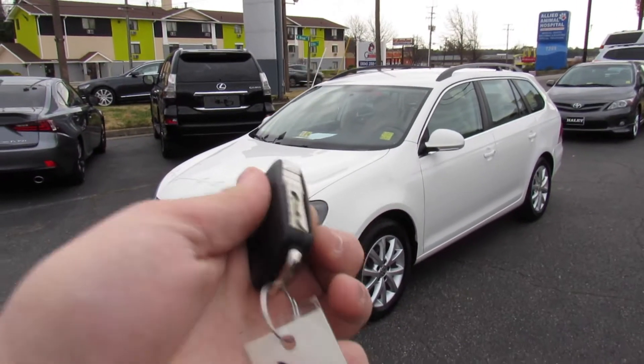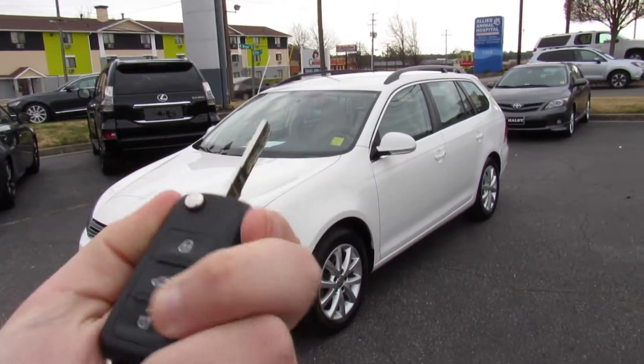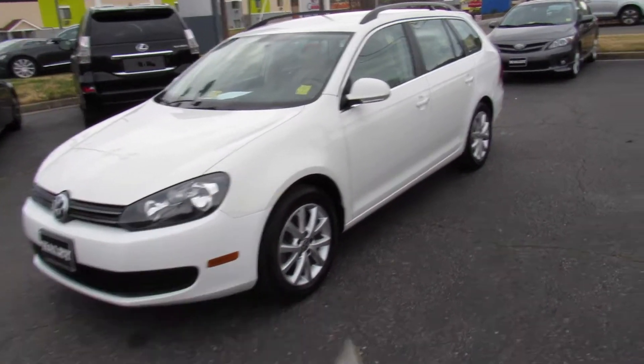This one does include your typical Volkswagen switchblade key. You have lock, unlock, trunk release, and panic.